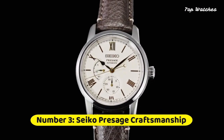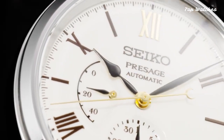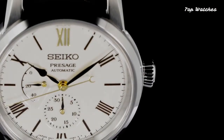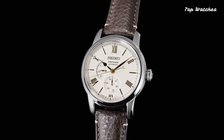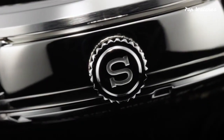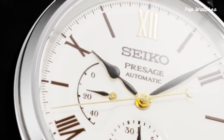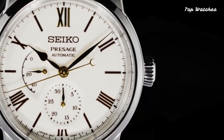Number 3: Seiko Presage Craftsmanship Series Arita Porcelain Dial Limited Edition. Claiming the third spot is the Seiko Presage Craftsmanship Series Arita Porcelain Dial Limited Edition, a watch that highlights Seiko's commitment to traditional Japanese craftsmanship. Featuring a 29-joule automatic movement, stainless steel case, and scratch-resistant sapphire crystal glass.